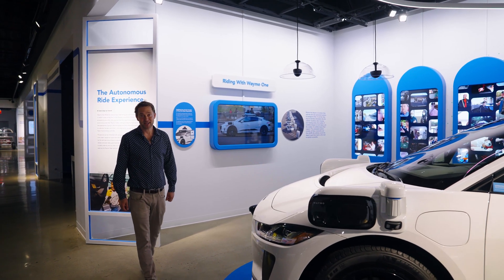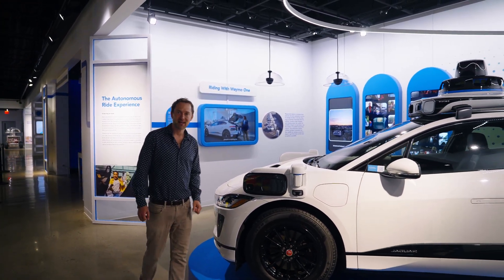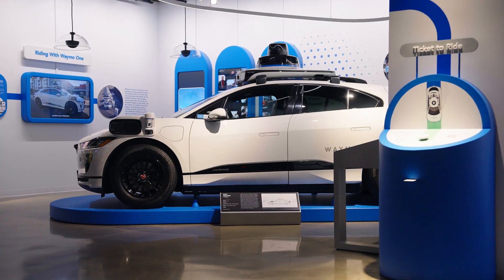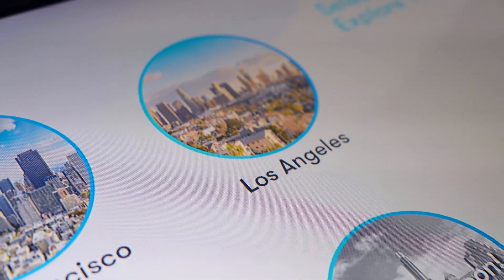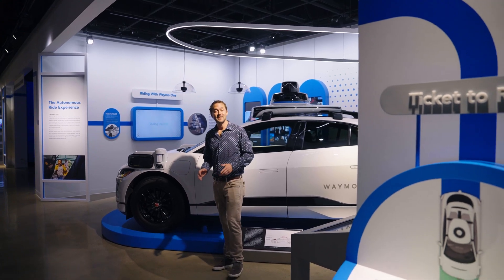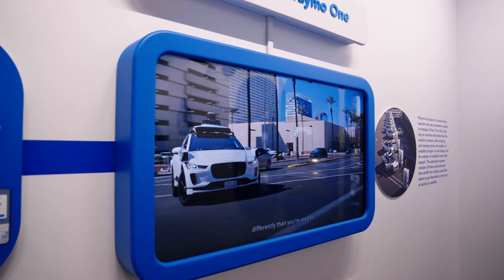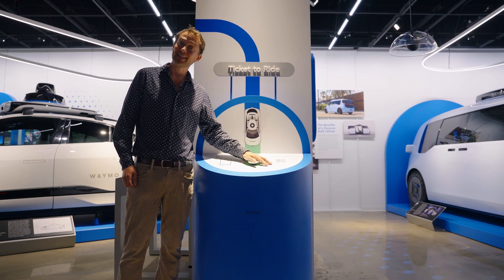I took my first ride in an autonomous vehicle in 2009. We drove through a parking lot at three miles per hour and hit a curb. We've come a long way since then. We're now running a real service called Waymo One, serving over 50,000 trips a week across the country in Los Angeles, San Francisco, and Phoenix. In 2024, we opened our service to Angelenos. You can now download the Waymo One app from your favorite app store and join a waitlist — but if you come to the Peterson Automotive Museum and check out our exhibit, you can skip the line.